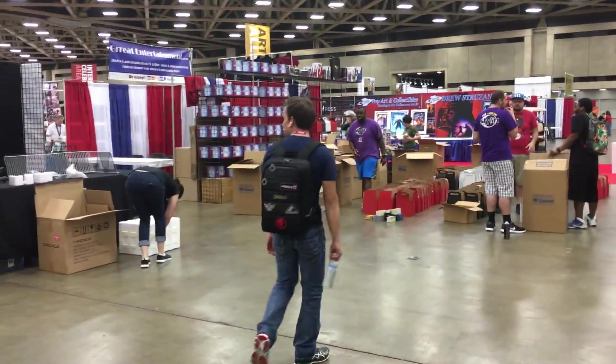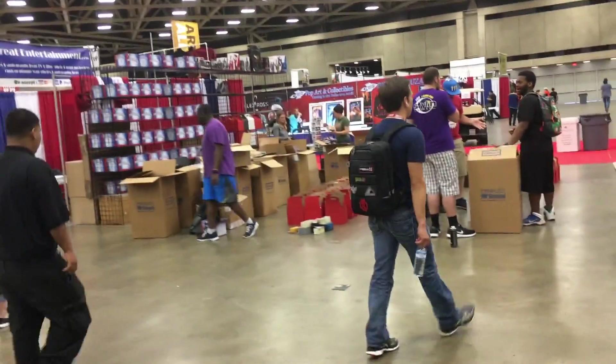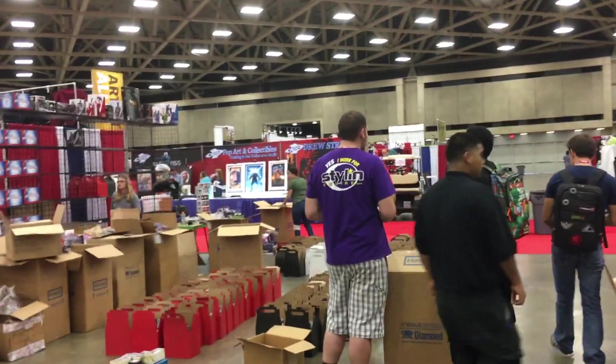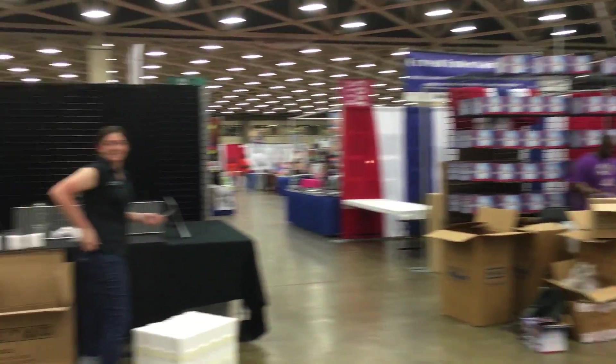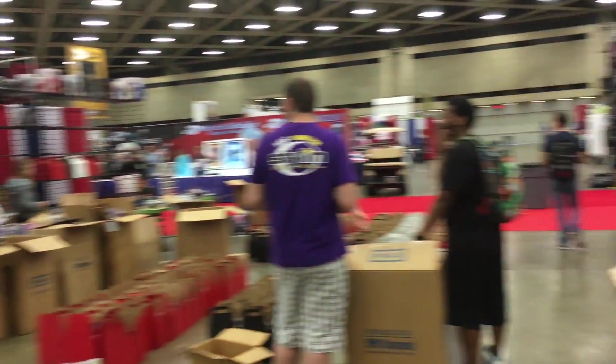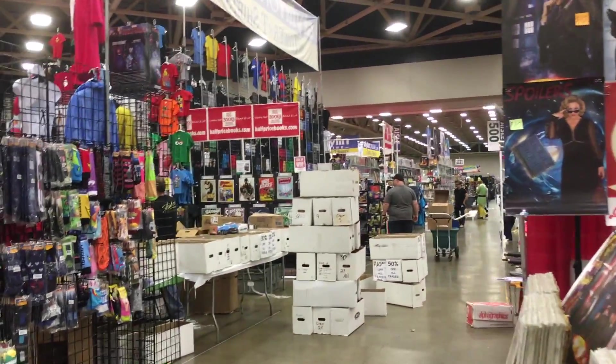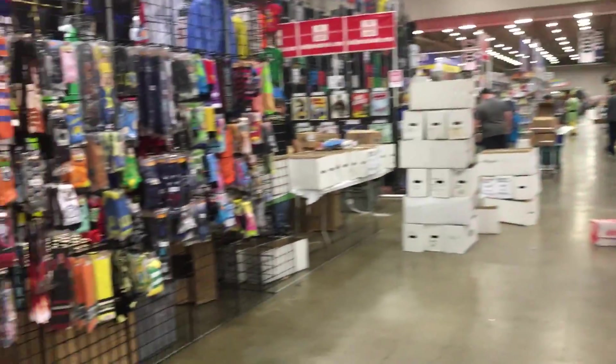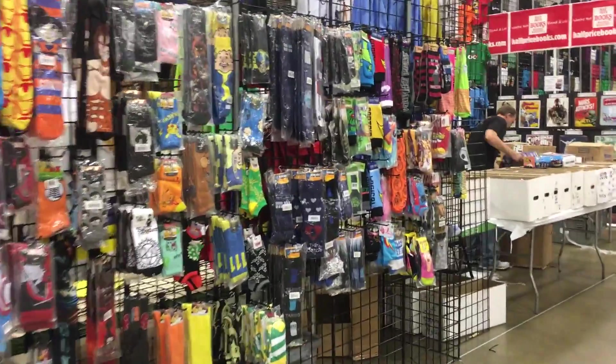Look - Power Ranger! I guess these were all the winners. The winners' costumes are coming in - very, very neat stuff here.